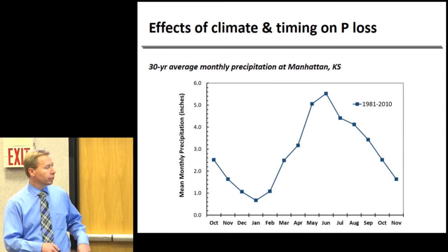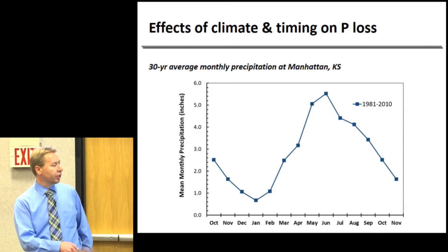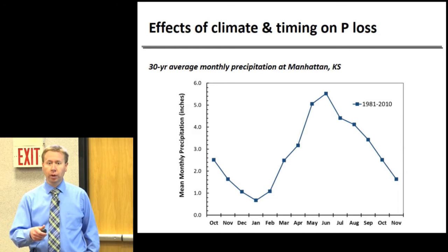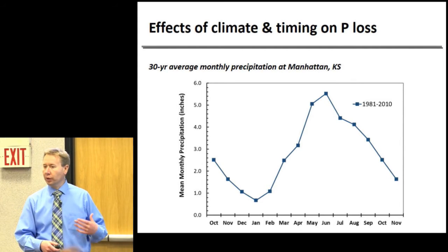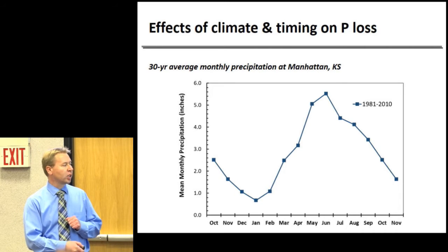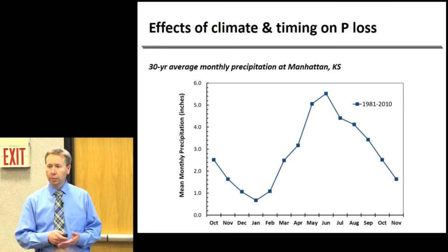Looking at average precipitation throughout the year here in Manhattan, our lowest precipitation occurs in December, January, and February—also when we have least runoff. If we apply fertilizer during those months, we might have less risk of loss. The rainfall that comes can dissolve the fertilizer, move it into the soil, allow it to react, and by the time we get heavy spring rains there will be less loss. Timing our fertilizer applications may reduce some of those losses.